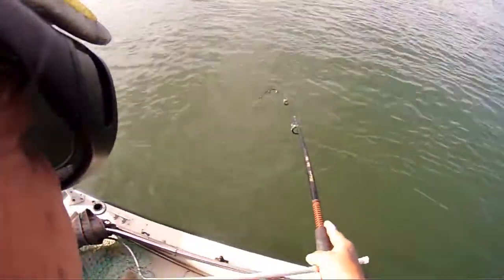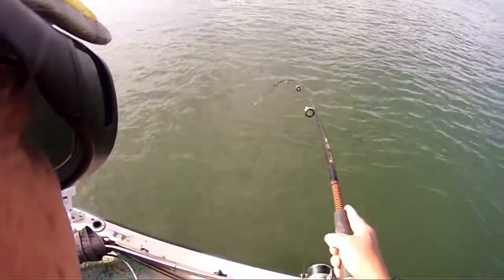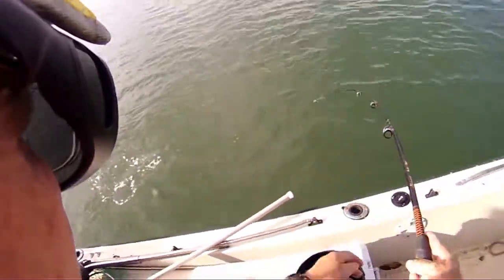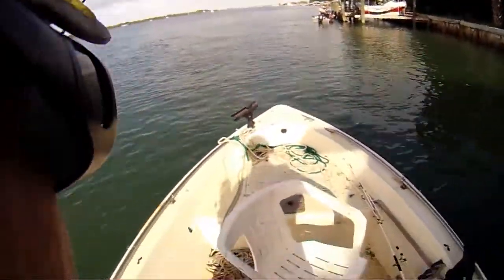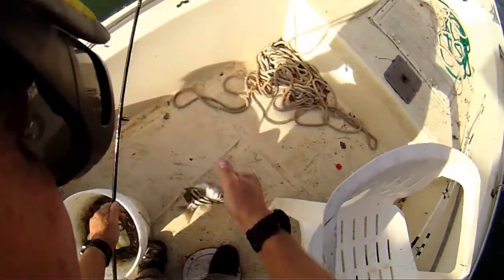Feels like we got a nice one here. Let me get a nice one. It ran off fast. He's good enough to keep. There we go — number six!